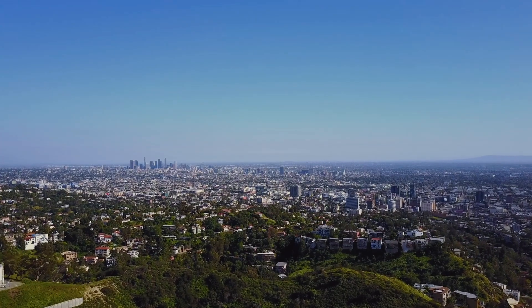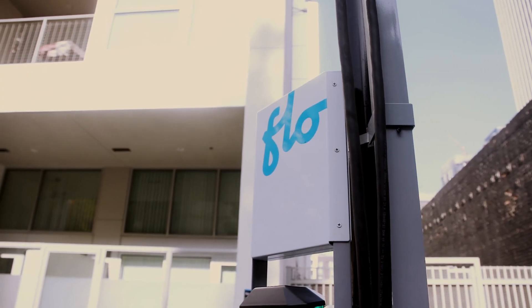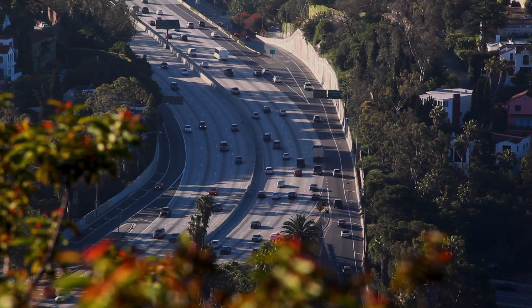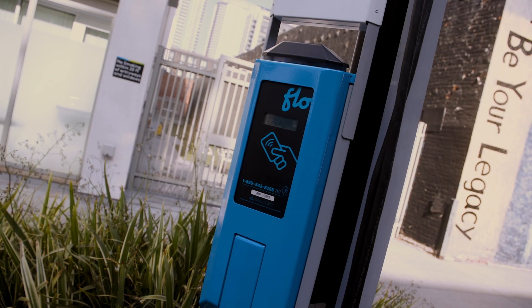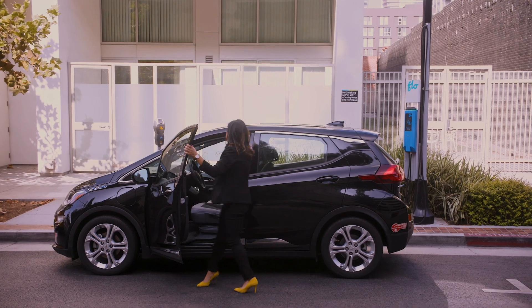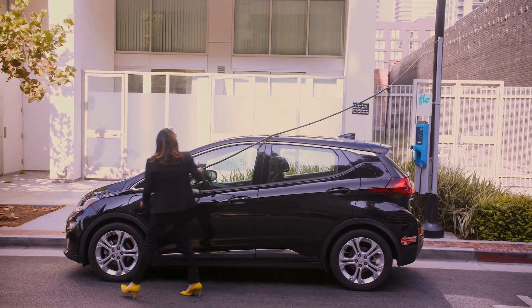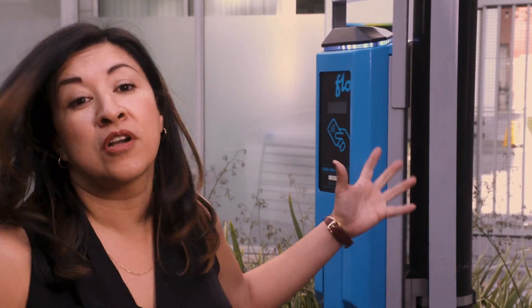The Bureau of Street Lighting is in charge of the operation and maintenance of the street lighting network system of over 222,000 street lights throughout the city of Los Angeles. The inspiration for the curbside charging station was really born out of the city's adoption of a sustainable plan, LA's Green New Deal. In order to increase electric vehicle usage, the city needs to provide accessible charging to reduce range anxiety. Since the city of Los Angeles installed LED fixtures citywide, we decided instead of attaching an additional piece of equipment, to attach the electric vehicle charger on our street light.